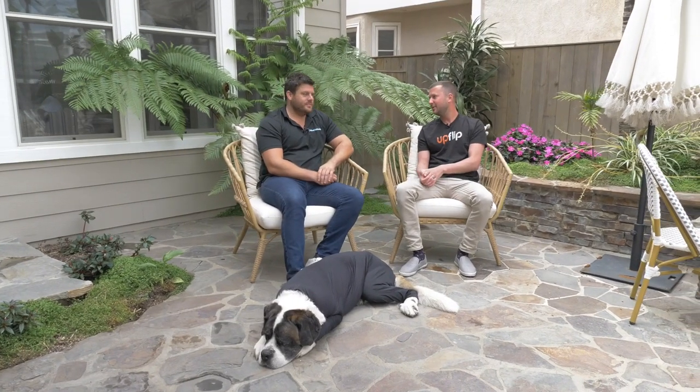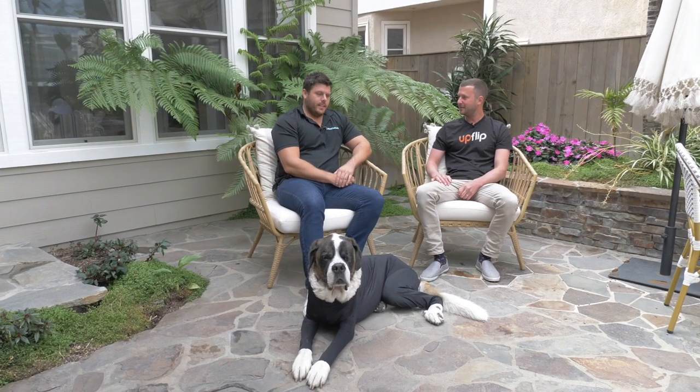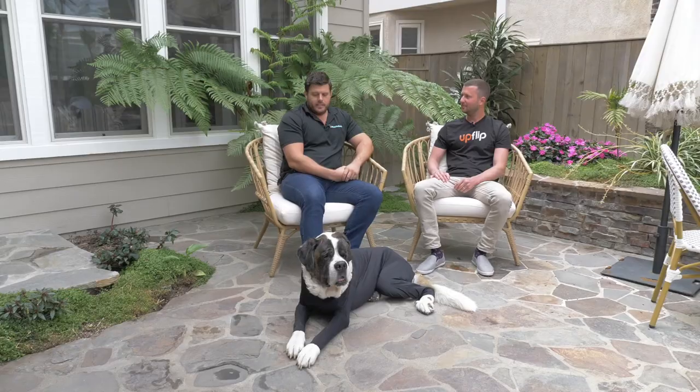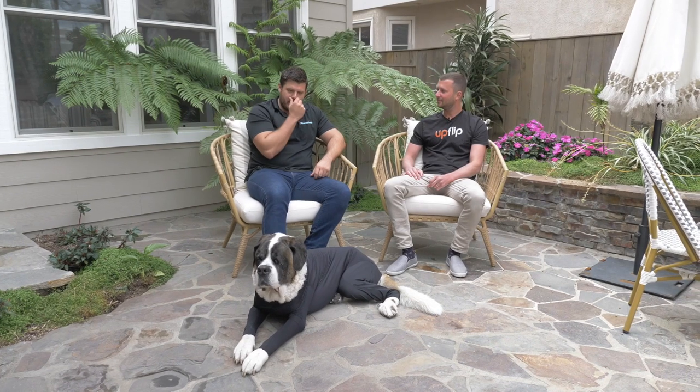Any tips of advice from entrepreneur to entrepreneur? First of all, it's kind of cliche, but don't give up. I got laughed at for creating a dog onesie for years before it actually went big. You just got to keep going with it and don't care about what other people think. Eventually, if it's a good product, people understand it and then you'll have your own success story.